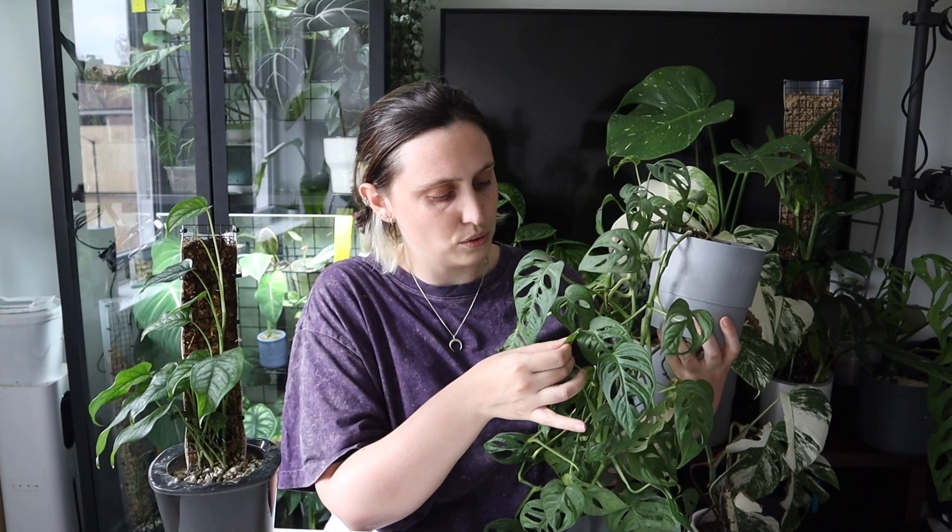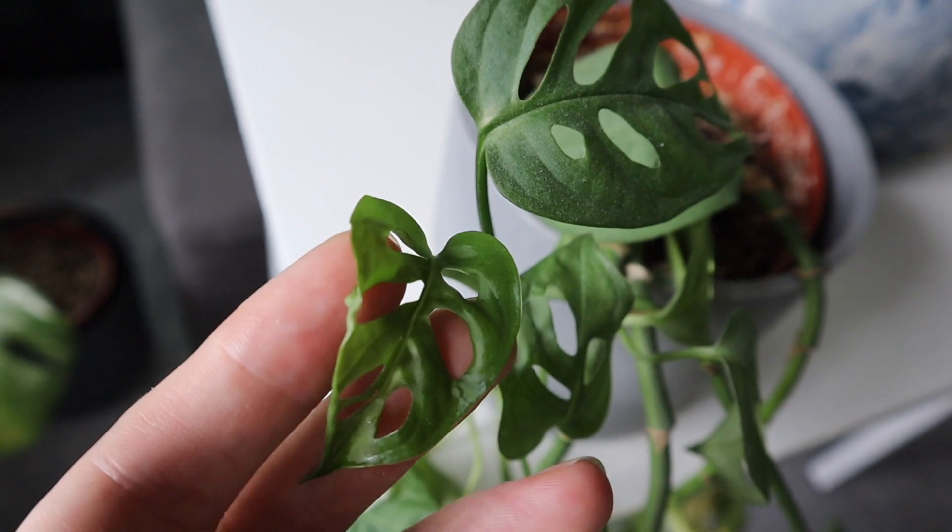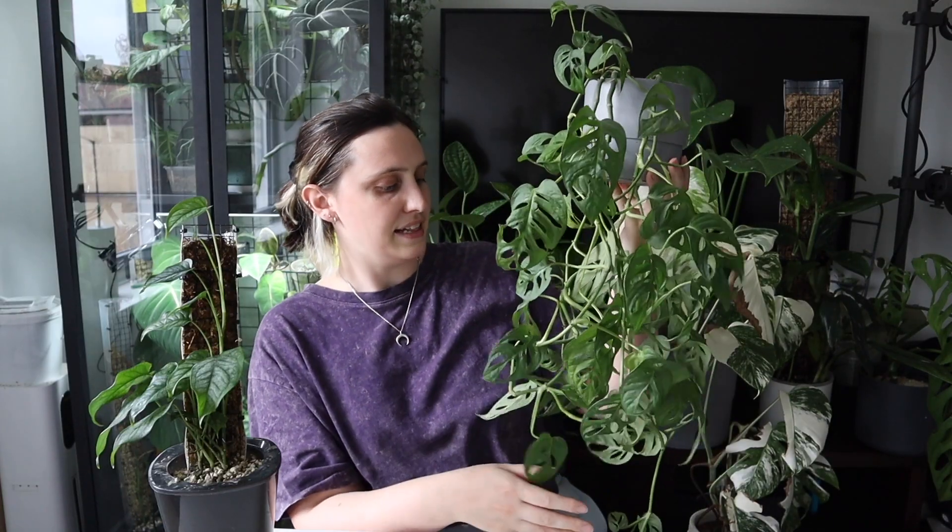I actually really, really like my Monstera Adansonii, also known as Monstera Monkey Mask. I think their leaves are really cool — they're one of the only plants that grow with holes in their leaves from the start. Even these tiny little leaves up here have holes in them, which is amazing. This one's just living in my bedroom, hanging on the shelf above my bed, and I really love the way it looks. I kind of just set it and forget it.